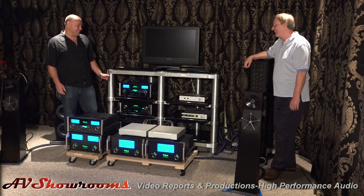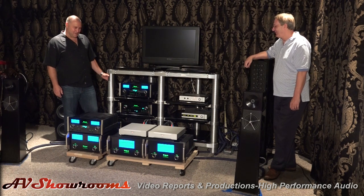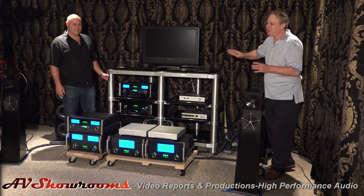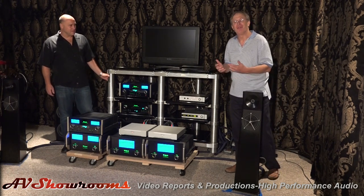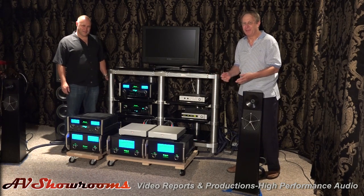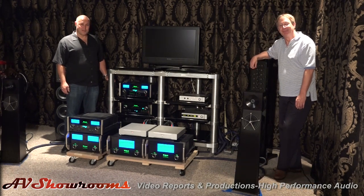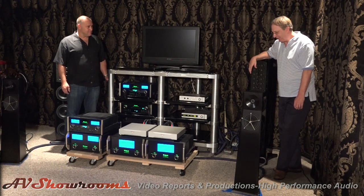If you're on an audio journey, at some point you need to own some McIntosh — you have to try it. McIntosh has a very smooth, musically inviting sound, and combined with the look of those meters, the pride of ownership is simply off the charts. People are proud to own McIntosh.